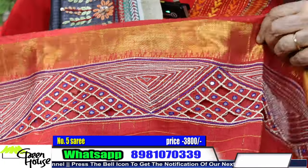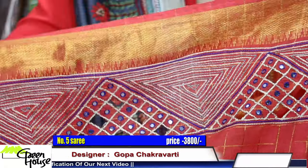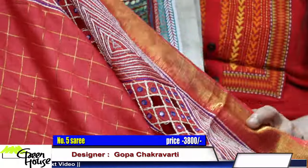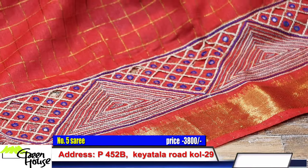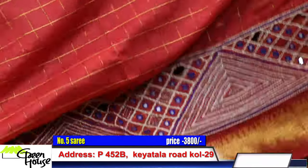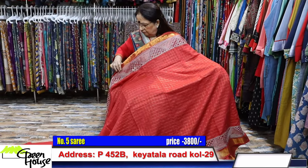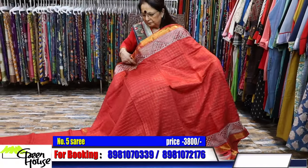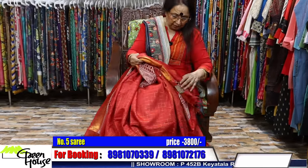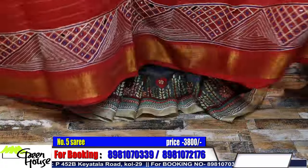This is again that orangish red with cut work and hand ari — hand cut work and hand ari. Gorgeous one. These make very good wedding gifts as well. This is somewhat orangish red and all hand work sarees, so they are light to carry also, with zari border. Price is 3800. On cotton, 3800.